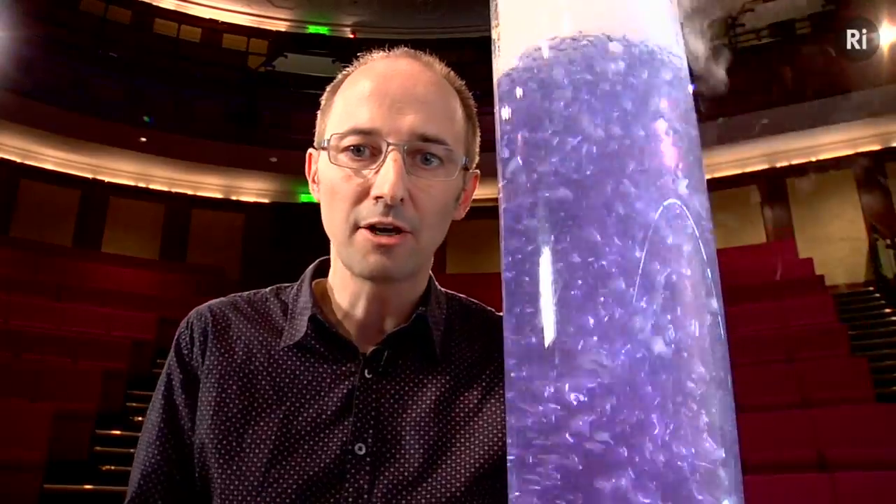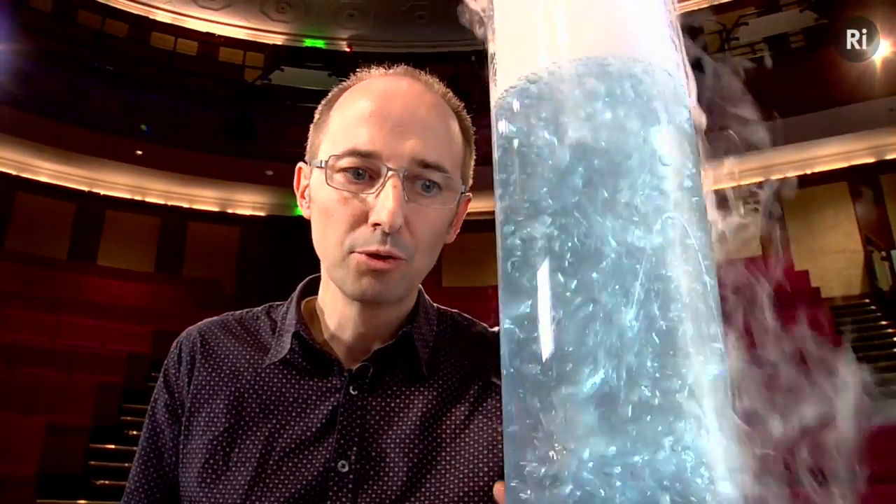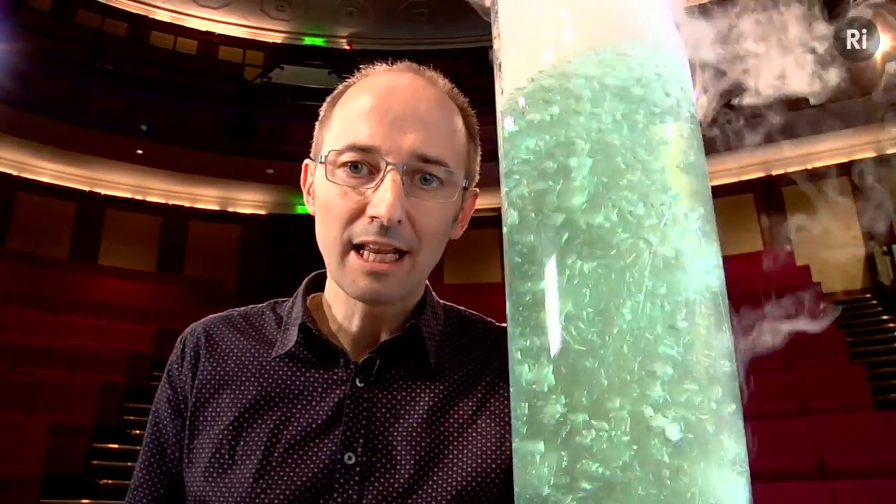The pH of the solution begins to change, and so the indicator changes color — you can see it has now gone from purple to blue, and slowly it's changing from blue to green, and eventually it will become yellow. What this is telling us is that the water is becoming more acidic.